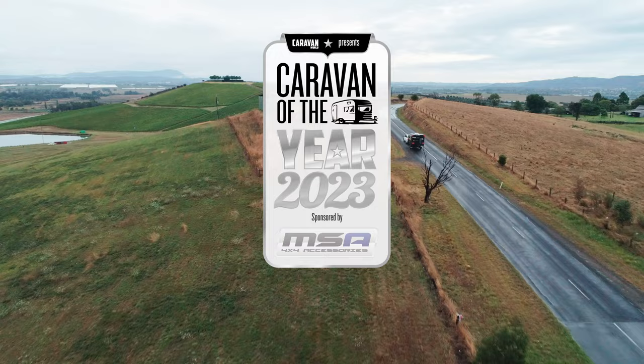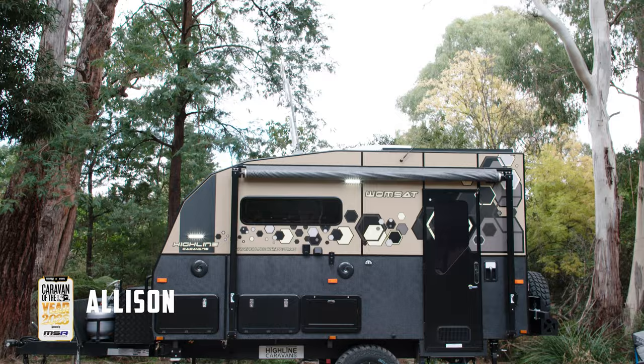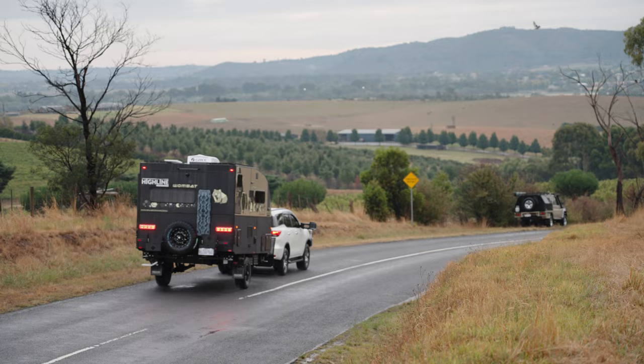Hi everyone, welcome to the beautiful Yarra Valley for the 2023 Caravan of the Year Awards, sponsored by MSA 4x4 Accessories. Behind me is the Wombat by Highline Caravans, a 13 foot 6 pocket rocket that's fully off-road. Let's go and take a look.